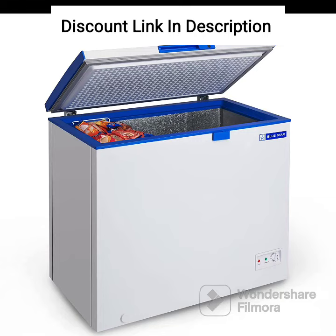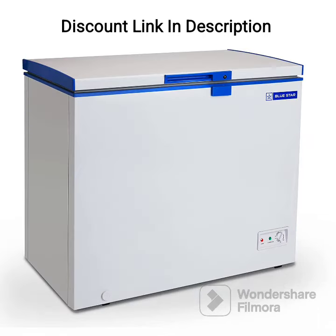Overall, the Bluestar CHFSD100DHPW single-door deep freezer is a reliable and efficient freezer that is perfect for small commercial or personal use. Its energy-efficient compressor, fast cooling function, and sturdy build quality make it a great investment for those in need of a compact and reliable freezer.